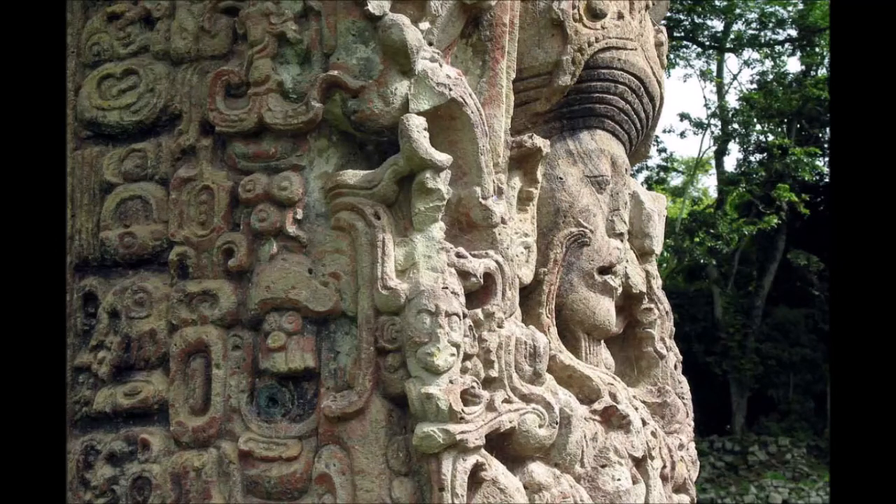Stela 11, dated to 869, was the last monument ever erected at the once great city of Tikal. The last known Maya stele bearing a Long Count calendrical date are Tonina Monument 101, erected in 909 to mark the katun ending that year, and Stela 6 from Itsimte, dated to 910.